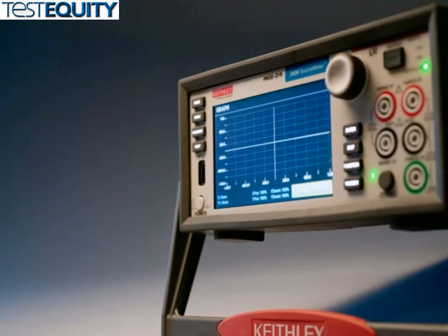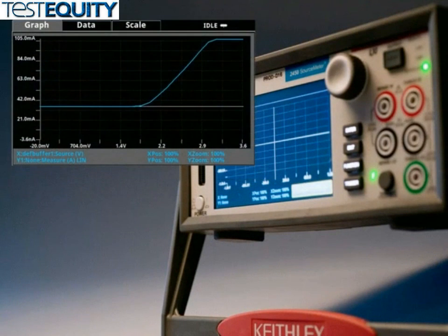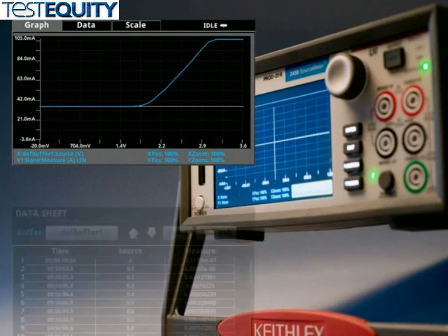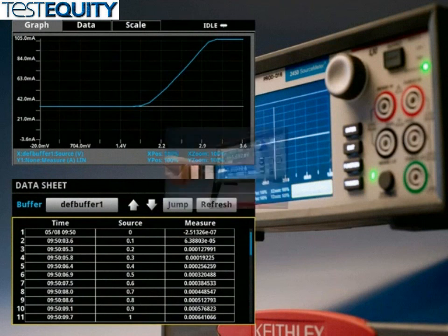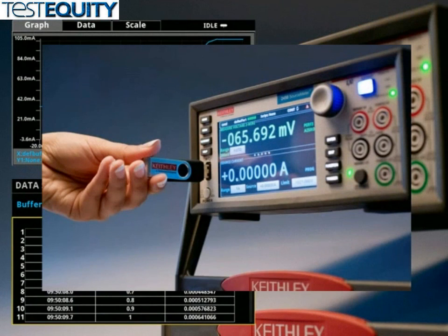The model 2450 offers you the ability to directly display sweep measurement data and charting right on the user interface screen for quick verification. If you desire, you can export the data to a spreadsheet for further analysis by quickly saving the data to a flash drive from the front panel. This capability makes the instrument inherently designed for increased productivity in research, benchtop testing, device qualification, and troubleshooting.